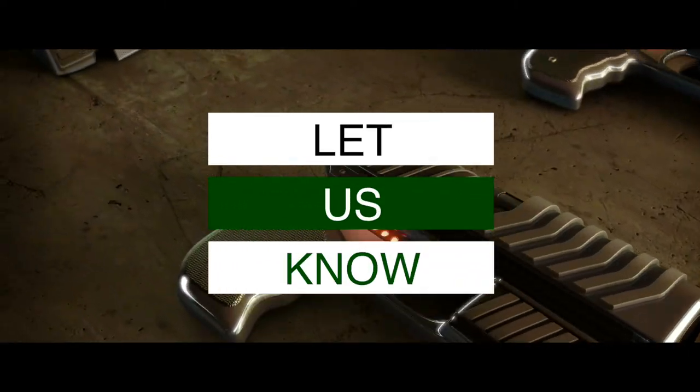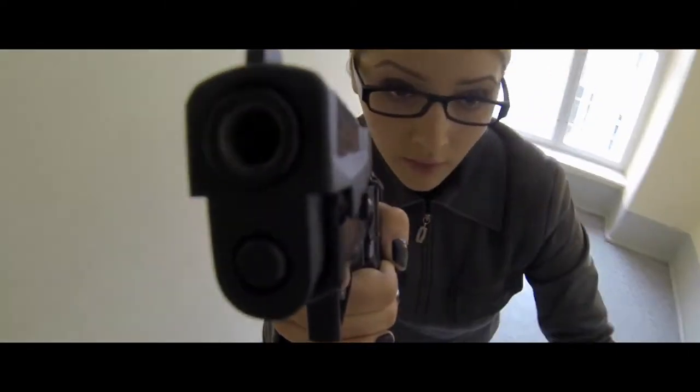If you have another product you'd like us to review, let us know by leaving a comment down below. So, without further ado, let's get started!